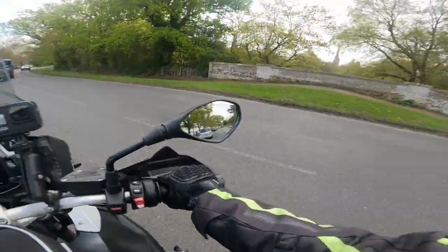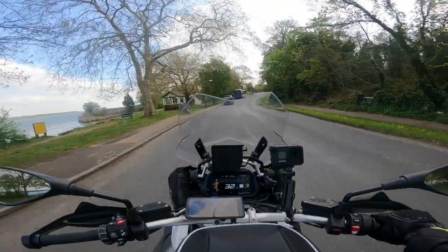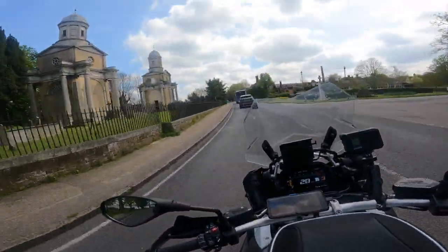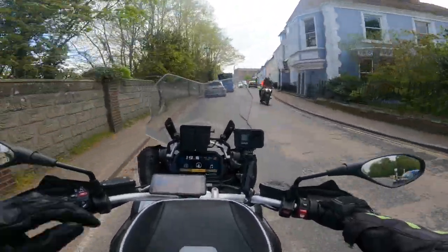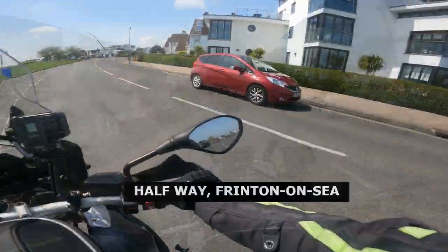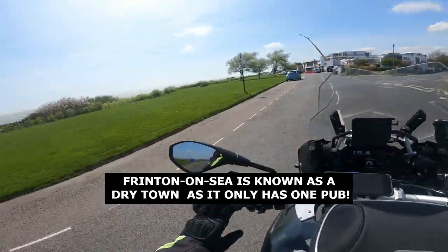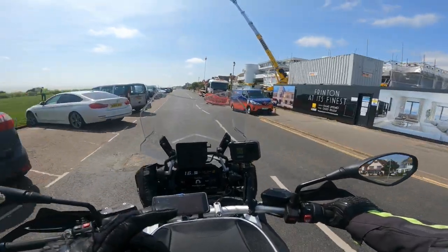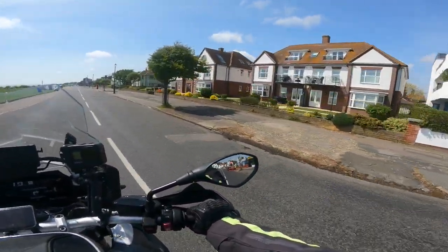Will you be watching the coronation or will you be going out for a bike ride? In a poll in the media it's about 56 percent of people in favour of the monarchy. Will you be watching it on TV or putting on your motorcycle helmet and getting out on the road? Let me know in the comments. Now we're in Frinton-on-Sea — look at some of these lovely houses here overlooking the sea and the windmills. The sun has come out even more, the clouds have cleared. Some nice houses overlooking the sea.